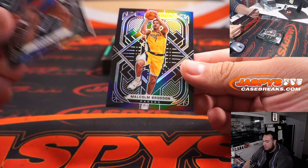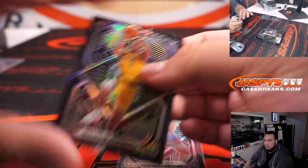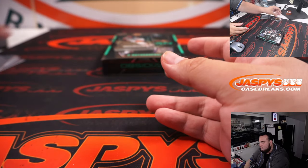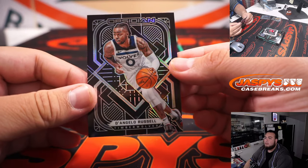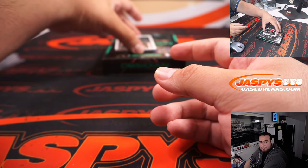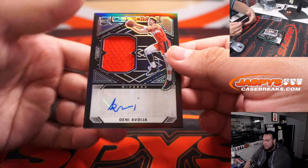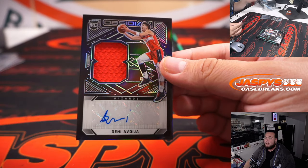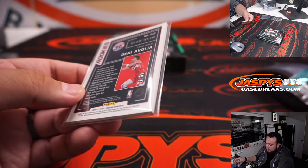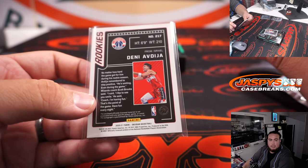Sadiq Bey, Malcolm Brogdon. We have D'Angelo Russell. Alright, first one here for Washington — Danny Adesia. That's a patch autograph, rookie patch autograph, which goes to the Southeast. That's number 79 of 99. Southeast is Brian Frank.